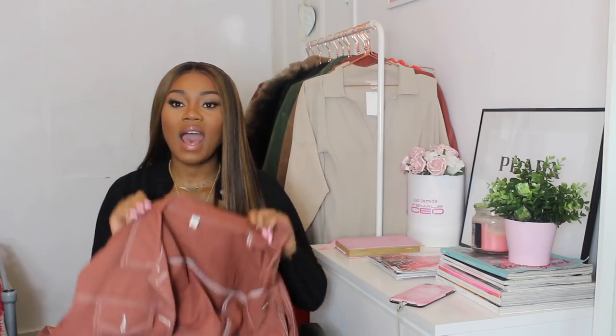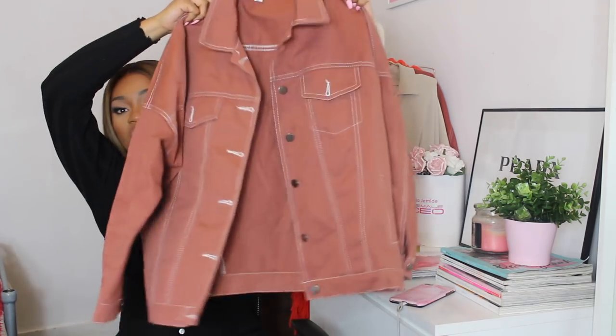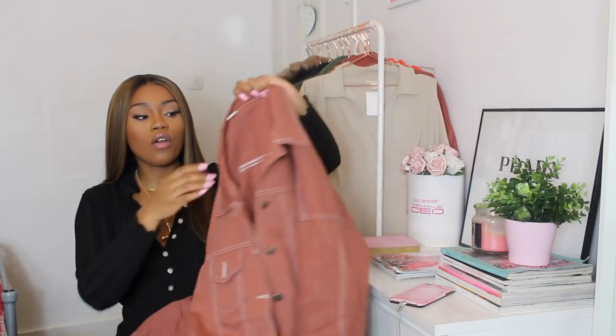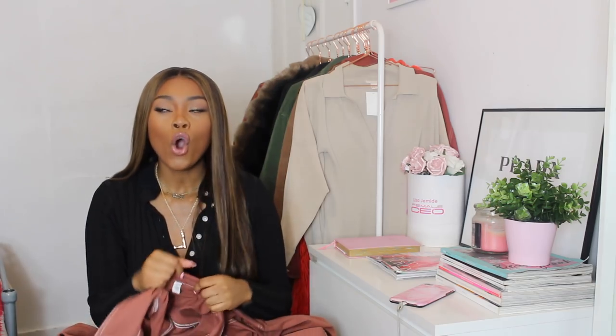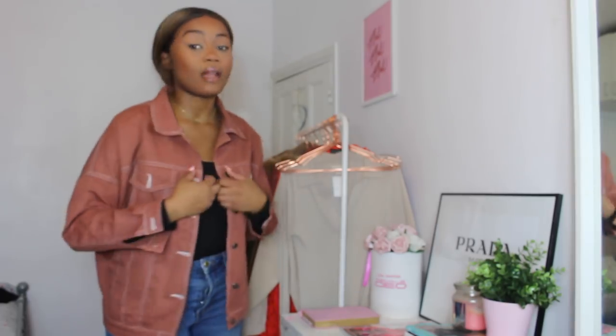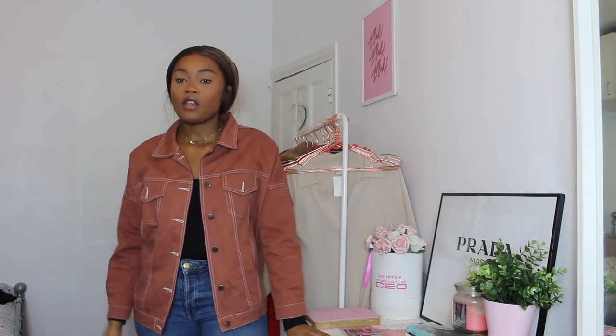The next item is a rust denim jacket with white contrast stitching, and this is what it looks like — it's a more muted rust color but still gorgeous. This is definitely a piece you'll have to layer with, or wear on a day that's not too cold, because it won't keep you warm. I got it in a size large and it was $28.99. I think I actually got a medium — I wish it was just a little bigger — but it's perfect for those not-so-cold days where you can wear a jumper underneath.